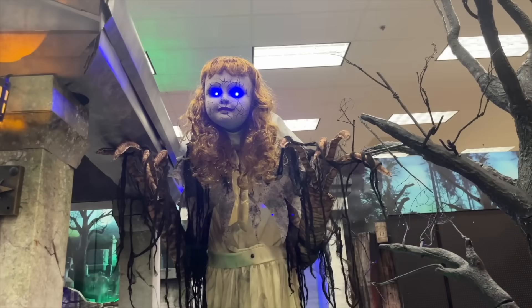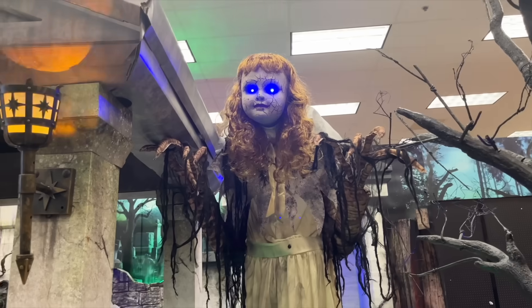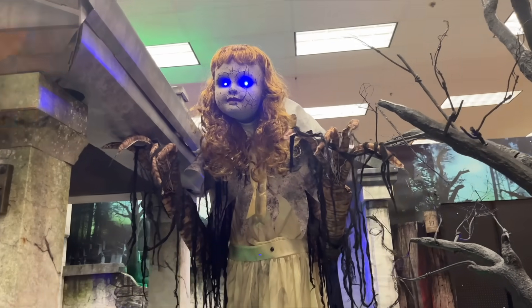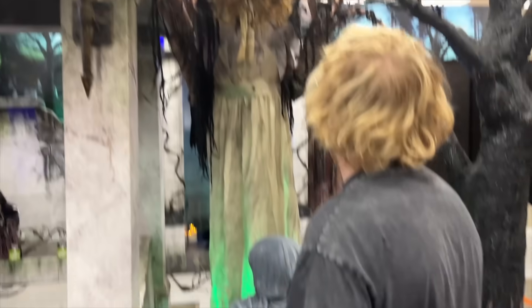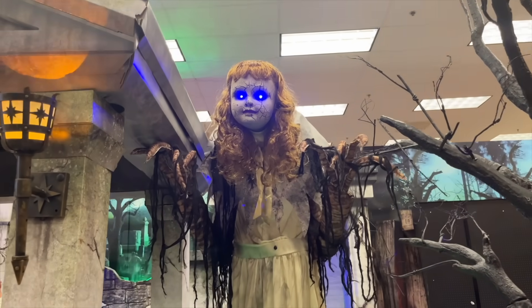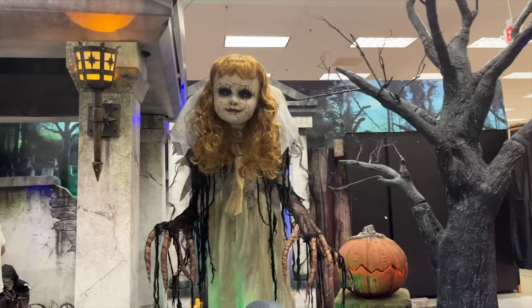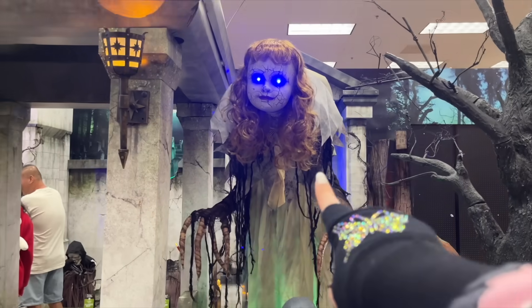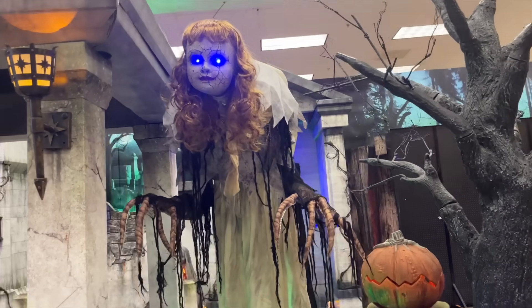Oh my God, who is she? I need to know her. That is Darling Dolly — I'm obsessed with Darling Dolly. She's creepy as hell. We need this one. $279. She's horrifying — look at her. She looks like a broken doll. I love that one — that's cool, that one's sick.